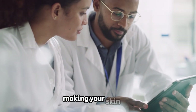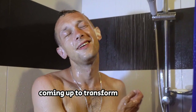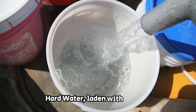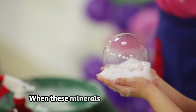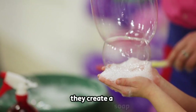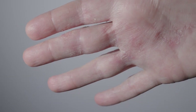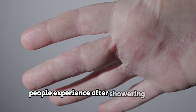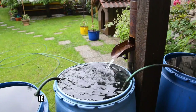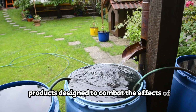Hard water is a hidden culprit that might be making your skin itch. Hard water, laden with minerals like calcium and magnesium, might be more common than you think. When these minerals react with your soap, they create a soap scum that not only makes your products less effective, but can also leave a residue on your skin. This residue can be irritating and contribute to the itchiness many people experience after showering in hard water. If you suspect your water is hard, consider investing in a water softener.